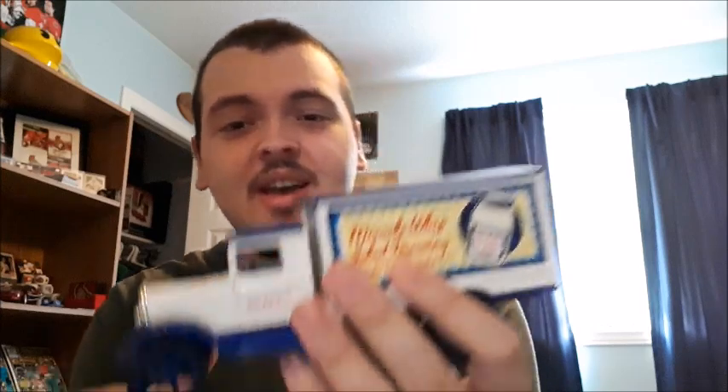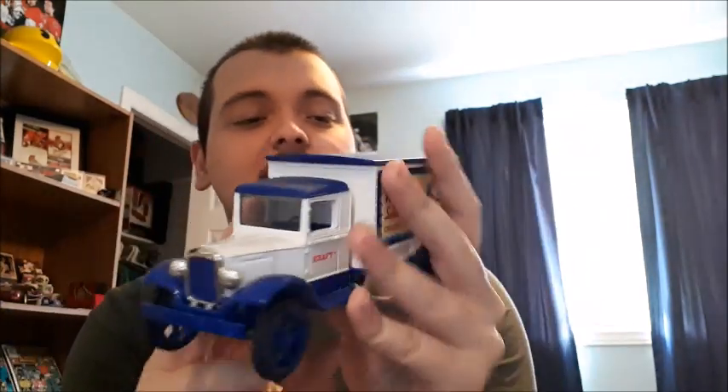Next up is something you guys might not know I collect too much of, and that is vehicles. I used to have over 50 model cars in my room about a year ago, but I decided to put them into storage to display my other collections — stuff I'm more passionate about, like my comic books, hockey cards, and everything else I collect. But this is a little truck bank, a little coin bank.